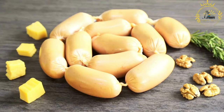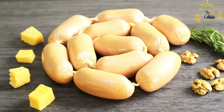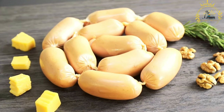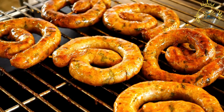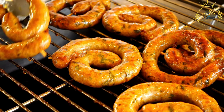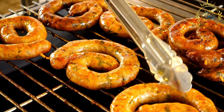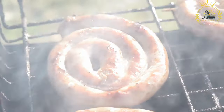Grilling: Boerewors is traditionally cooked on an open flame or braai. The sausages are grilled until they are cooked through and have a slightly charred exterior, enhancing their flavor. Roll or bun: the grilled Boerewors is usually served in a fresh, crusty roll or bun. The roll acts as a vessel for the sausage and also provides some structure to hold the toppings.